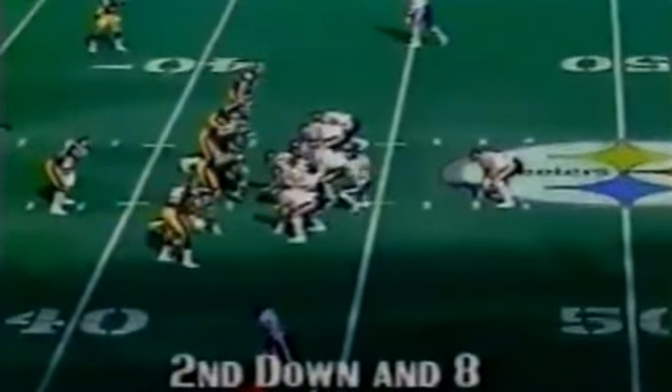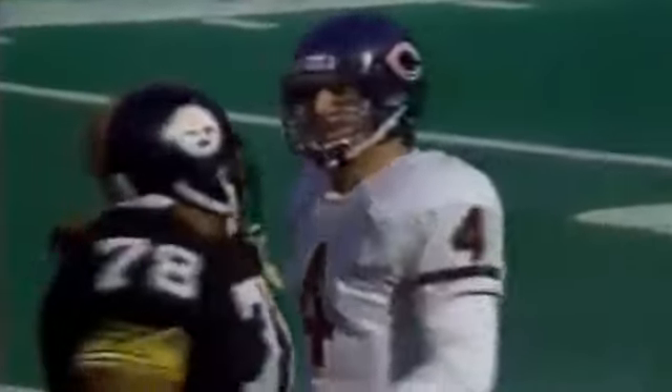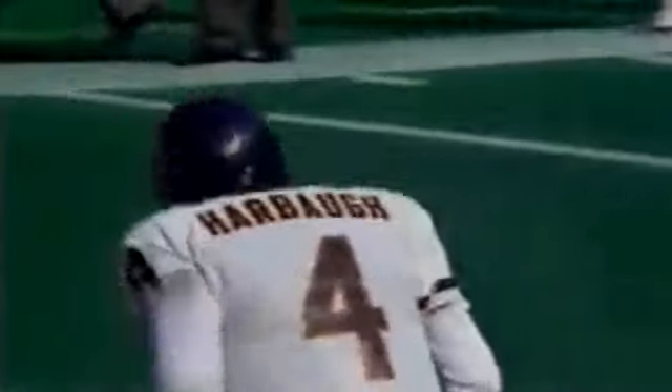First and 10. Harbaugh will throw, and he's intercepted — and then it's dropped. Let's see... he held on to it. Greg Lloyd. Pittsburgh takes over from the 37.